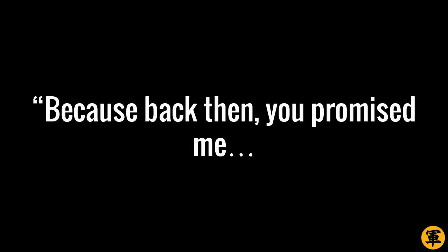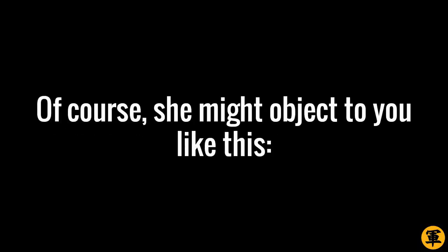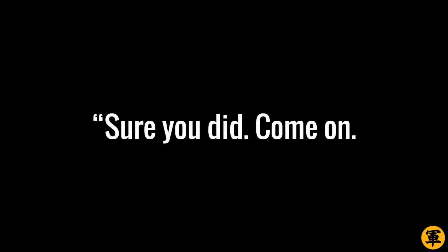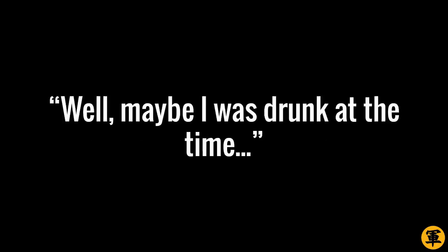'Because back then, you promised me you'd never EVER be needy and clingy like May was back then, and what you are right now.' Of course, she might object: 'What? I never said that.' To counter her, use a TRUE memory: 'Sure you did. Come on. You said it right before we kissed and went to the beachfront to sober up. Don't tell me that was all a lie.' Then watch her submit to you. For example, she could say, 'Well, maybe I was drunk at the time.'